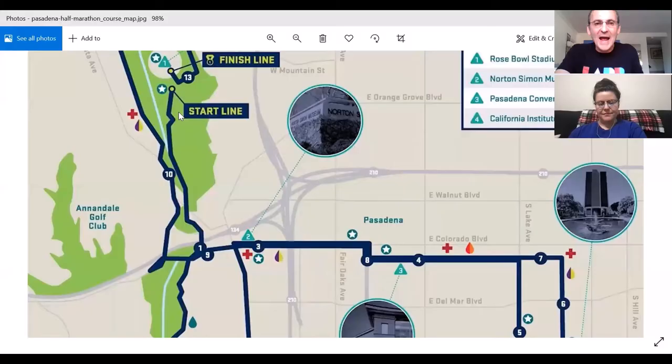Welcome, everybody. Thanks to Volvo and ASICS for sponsoring our LA Roadrunner group. This week we are going to talk about the Rose Bowl Half Marathon.